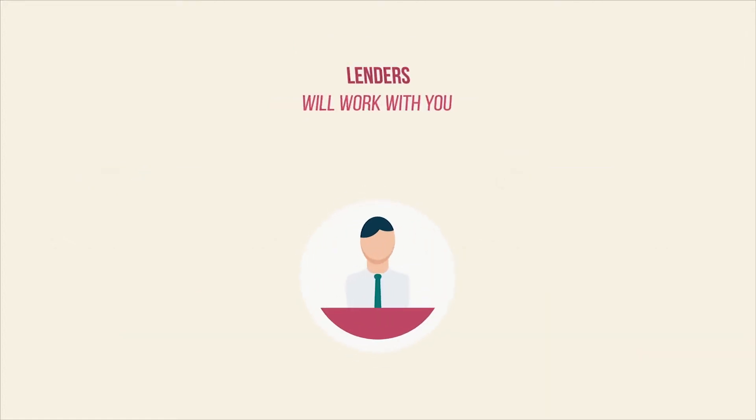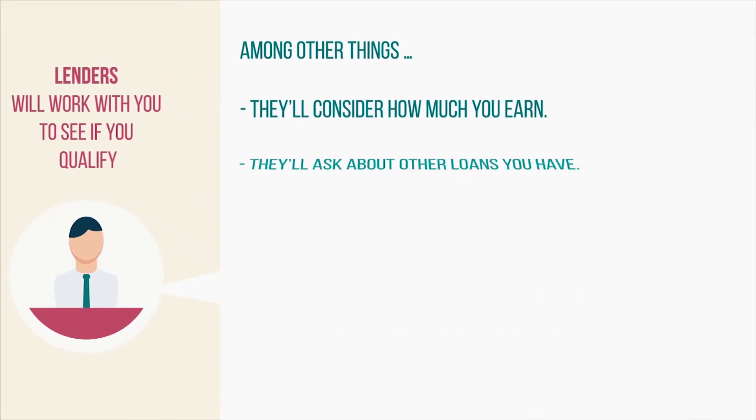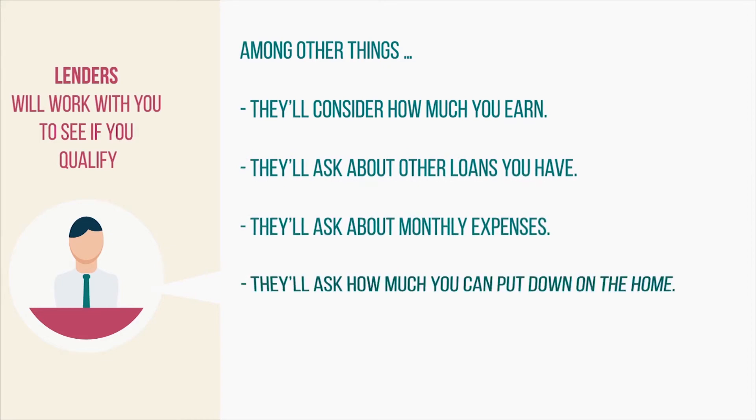When considering buying a house, lenders will work with you to see if you qualify for a loan. Among other things, they'll factor in how much you earn, how much you owe on other loans, and what your monthly expenses are. The size of your down payment could make a big difference.